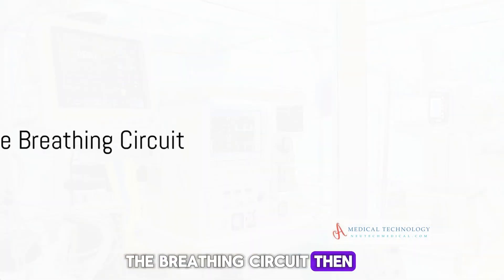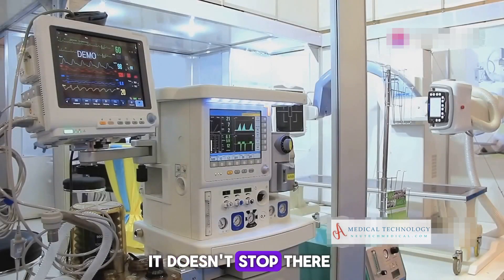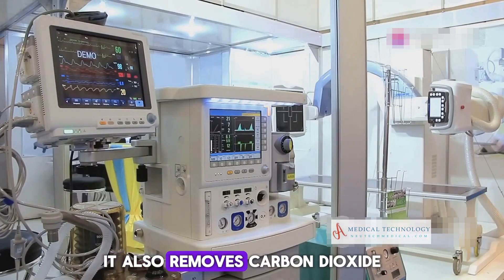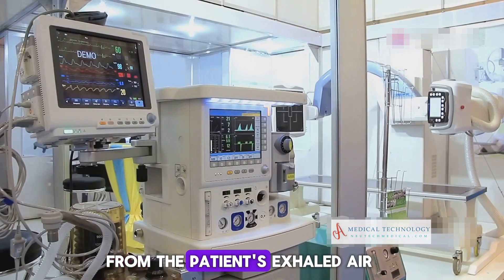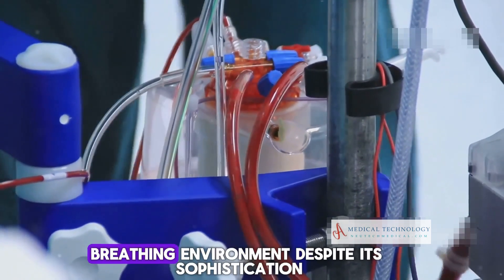The breathing circuit then takes center stage, delivering this carefully crafted mixture to the patient. It also removes carbon dioxide from the patient's exhaled air, a crucial step in maintaining a safe breathing environment.